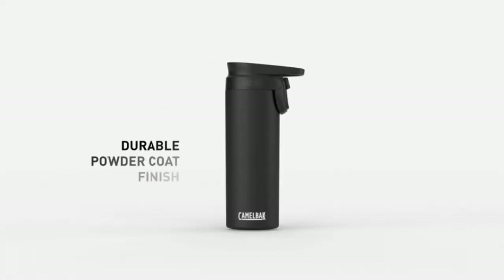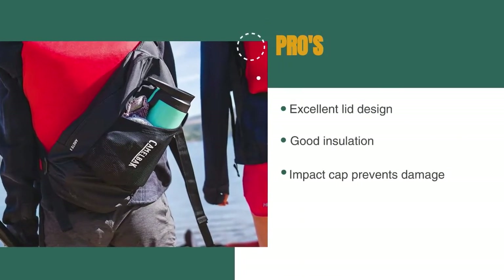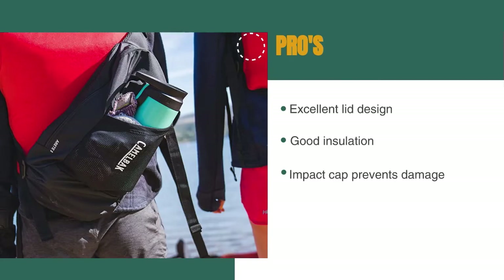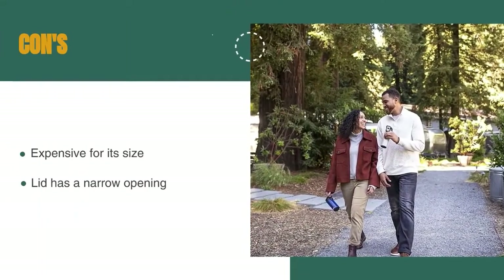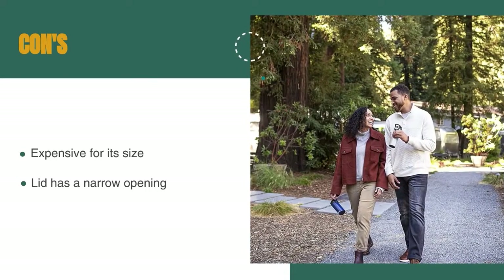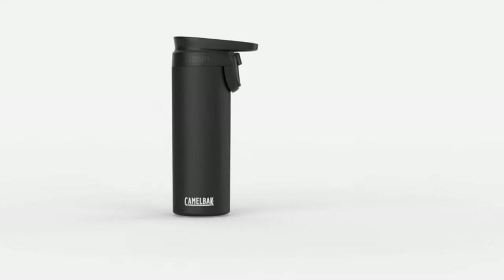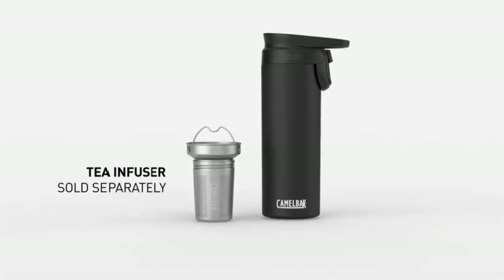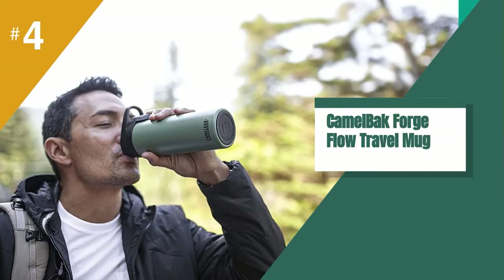A great way to transport hot or cold coffee fast. The pros are: it has an excellent lid design, good insulation, and the impact cap prevents damage from accidental drops. However, it's expensive for its size, and the lid has a narrow opening which only allows for small sips. The finger-carry loop, the leak-proof lid with one-handed operation, and its impact cap make this travel mug particularly suitable for cyclists, frequent runners, or coffee lovers who enjoy hiking or camping. The Camelback Forge makes coffee on-the-go easier than ever.